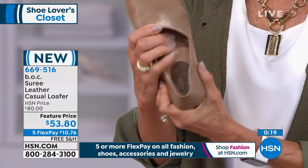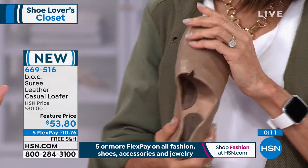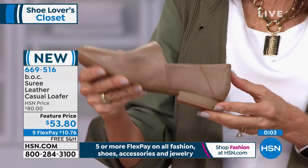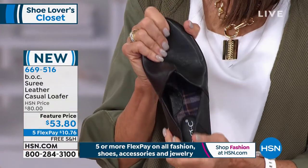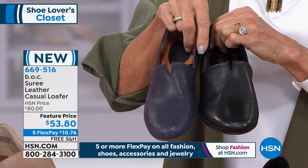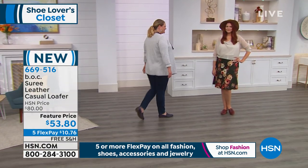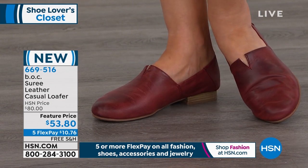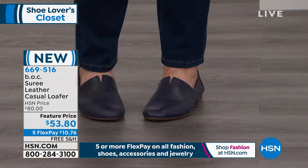Over time, the full-grain leather develops its own beautiful, unique patina. We handpick all of our full-grain leathers — there's a lot of attention that goes into material selection. Those top fashion houses that use full-grain leather in their products use the same quality leather. You can really see the difference between navy and black when placed side by side. With the Siree, you're getting full-grain top-quality leather at $53.80 with five FlexPay — that's $10.76 on any credit, debit card, or PayPal with no interest. Not layaway — and free shipping and handling.